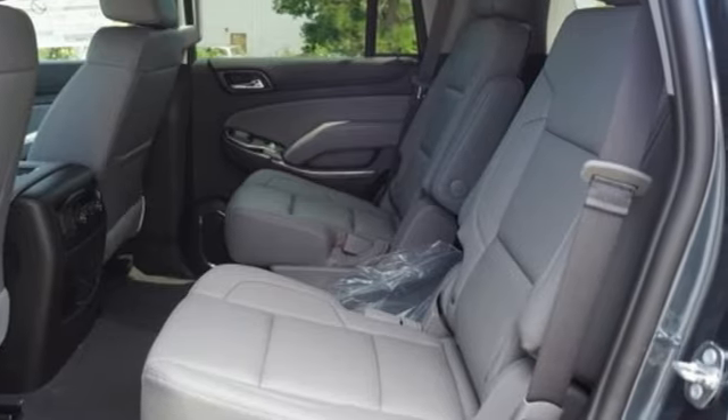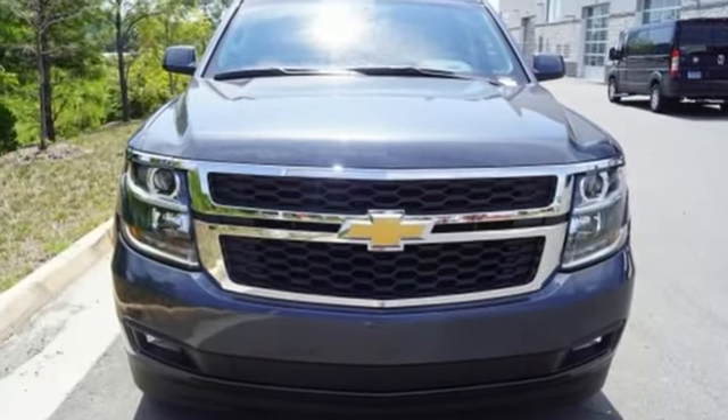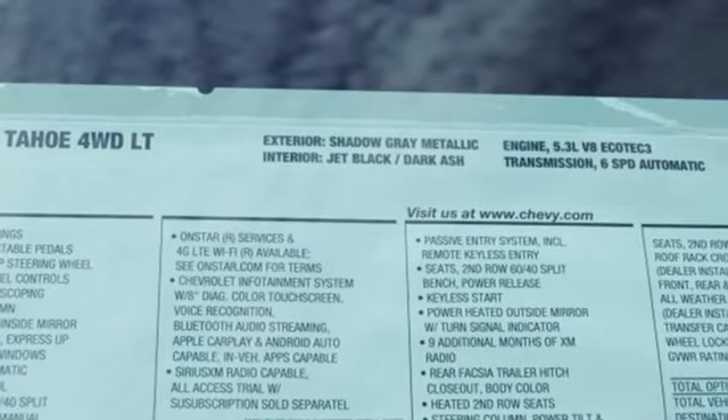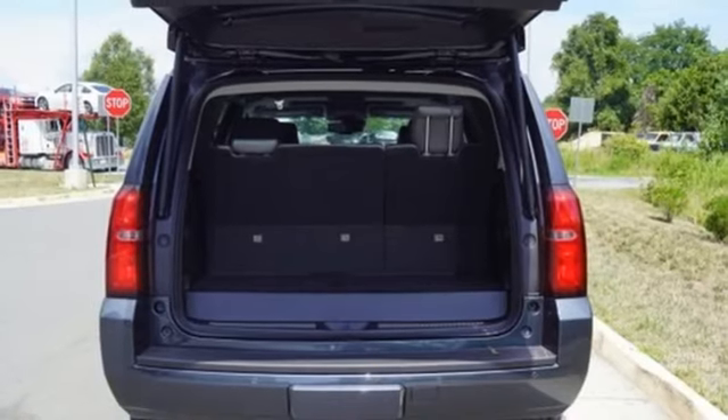Plus, it offers an exciting list of features: streaming audio, power heated mirrors, heated leather bucket seats, rear parking sensors, and push-button start proximity key.